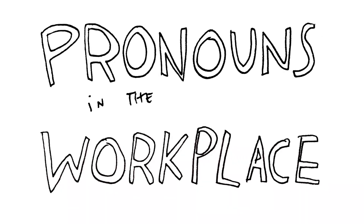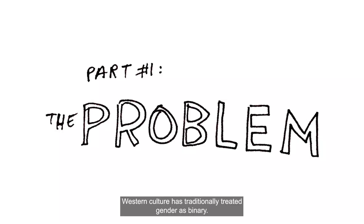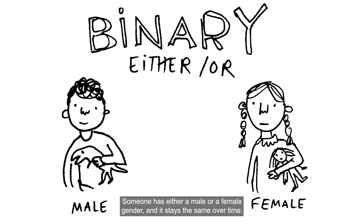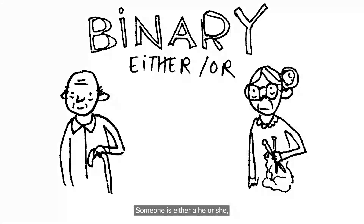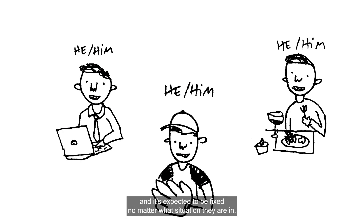Pronouns in the Workplace, Part 1: The Problem. Western culture has traditionally treated gender as binary. Someone has either a male or a female gender, and it stays the same over time. Our language reflects this in how we use pronouns — someone is either a he or a she, and it's expected to be fixed no matter what situation they are in.